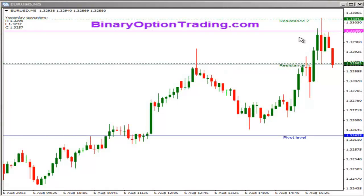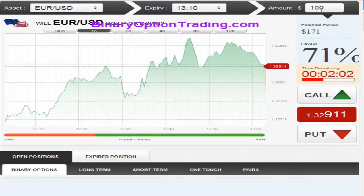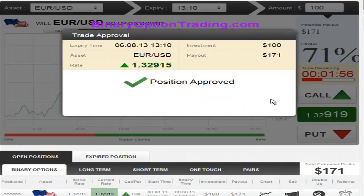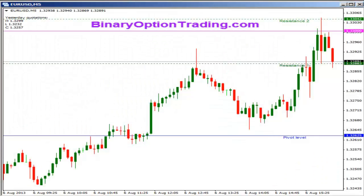Good day traders, this is Rich with binaryoptiontrading.com coming live — price action on the binary market. It's currently 9:02 a.m. Looking at the EUR/USD pullback here on a move up, finally hitting the whole number. I'm getting a call option right now, in at 1.32913. Let's go back to the chart — you can see the pullback here hitting the whole number.